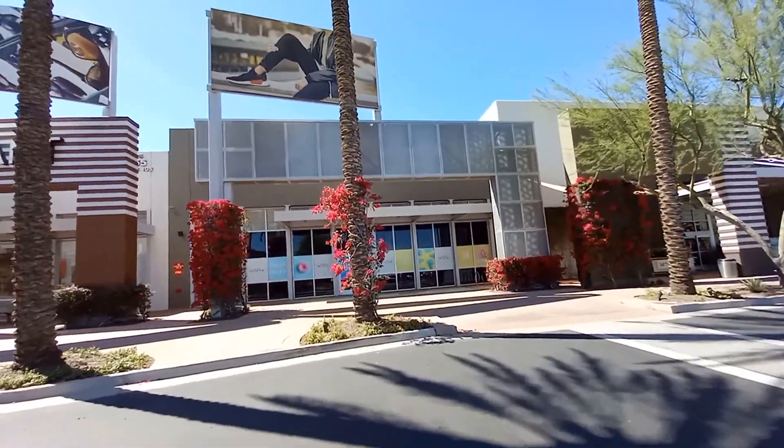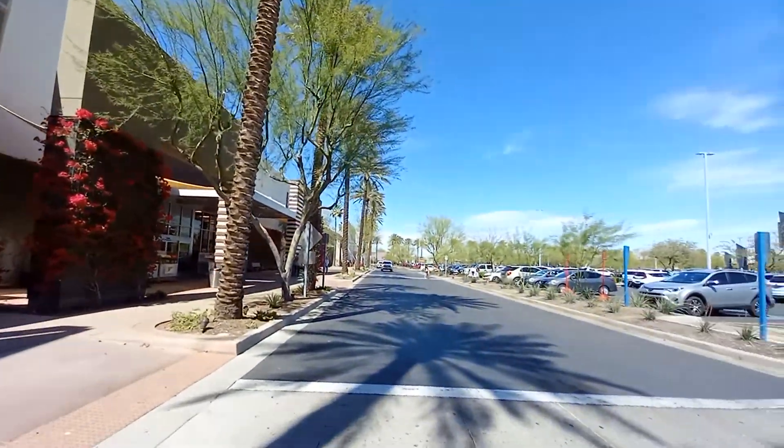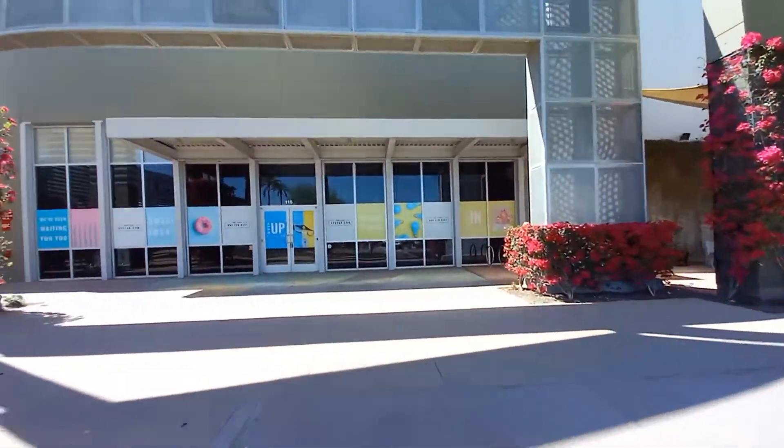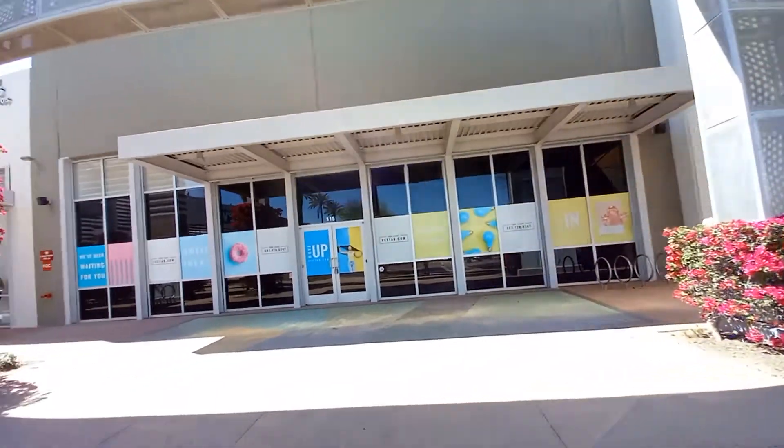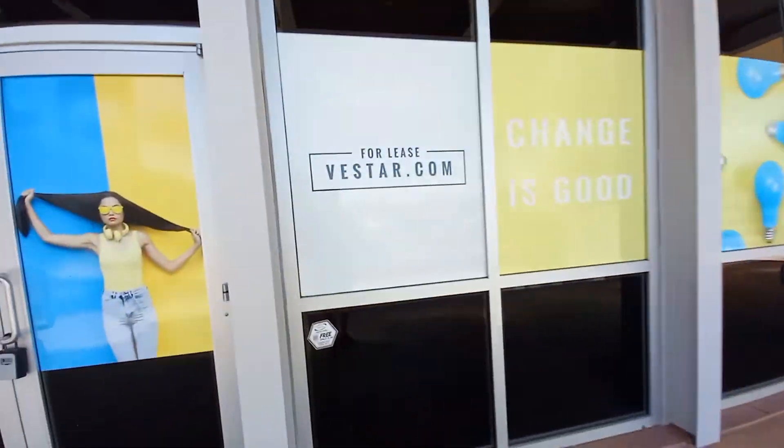Hello everybody, today we're here at this abandoned Dress Barn in Tempe, Arizona, which is in a shopping center called Tempe Marketplace. I might get a copyright claim so I might do this a little quick.